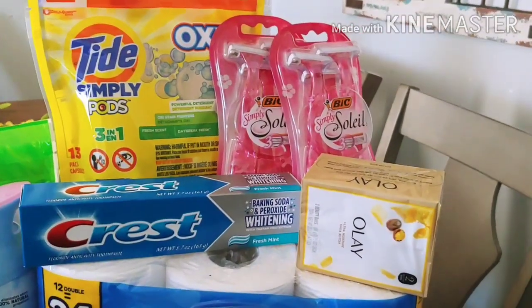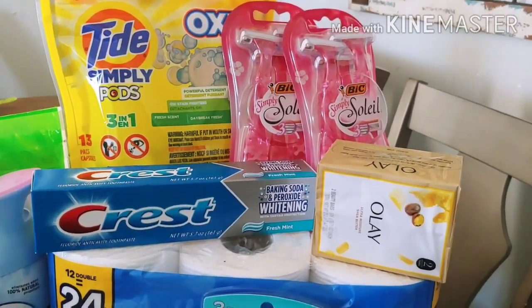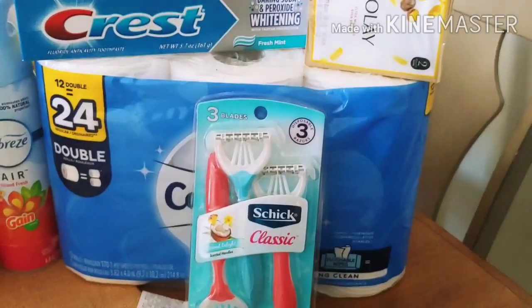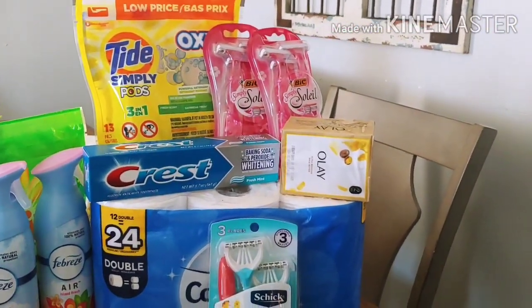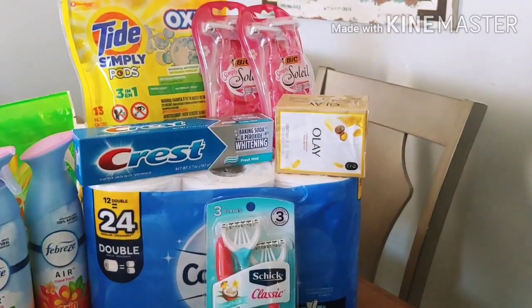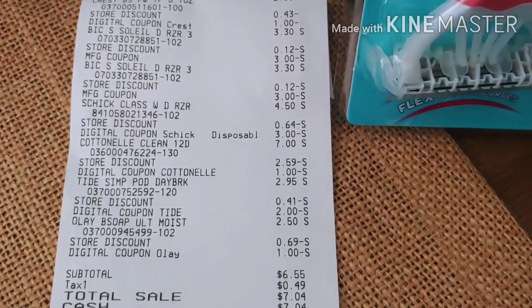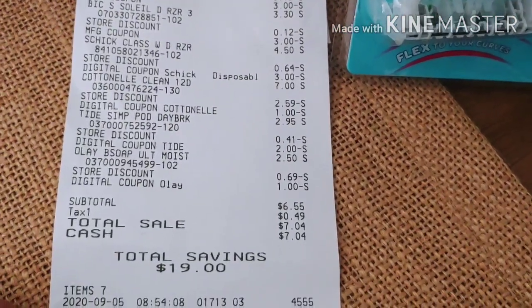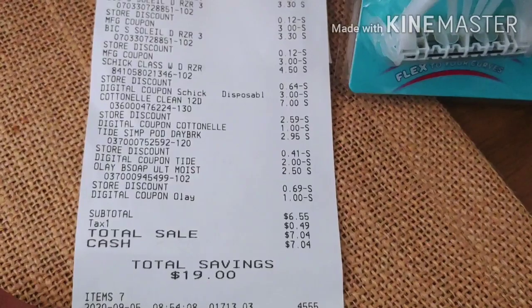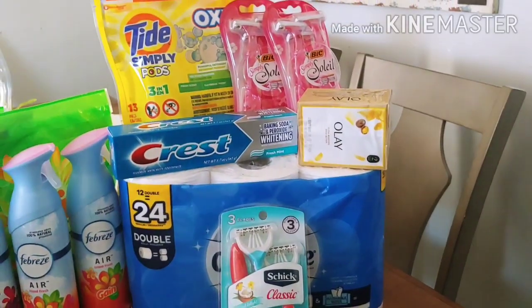On this first deal, I used those paper coupons for the Big Soleil. There's a $2 digital for the Tide Oxypods, a $1 digital for the Crest, a $1 digital for the Ola Valet, a $3 digital for the Schick Razors, and a $1 digital for the Cottonelle. With the $5 off of $25 digital coupon applied and two paper coupons for the Big Soleil, I paid $6.55 pre-tax — that's seven items with a savings of $19, less than $0.90 per item.